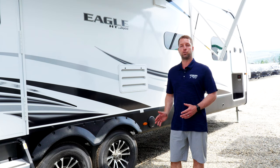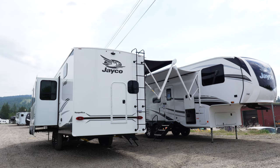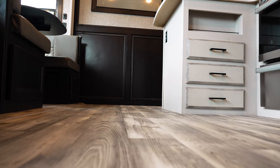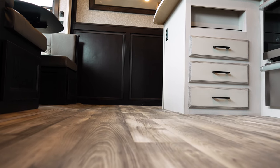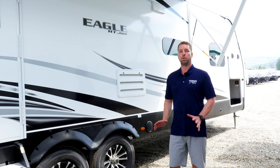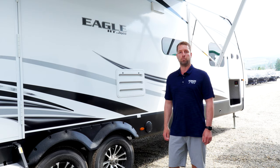The frame — most frames in the industry are made by Lippert. Jayco is the only company out there having Lippert build the frame and overbuild it with more metal, making it stronger and more built to last. And then the floor: 5/8's tongue and groove plywood, which is also glued and screwed — absolutely solid. No one else in the industry is doing that. You're in very good hands with a Jayco when it comes to its overall build quality.